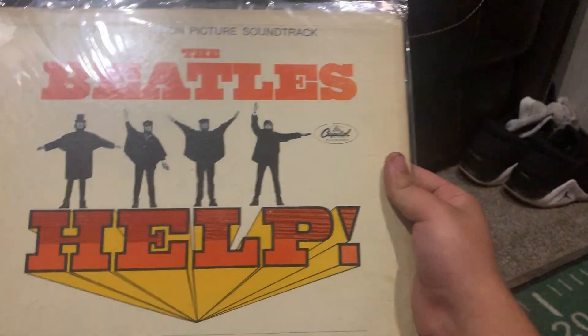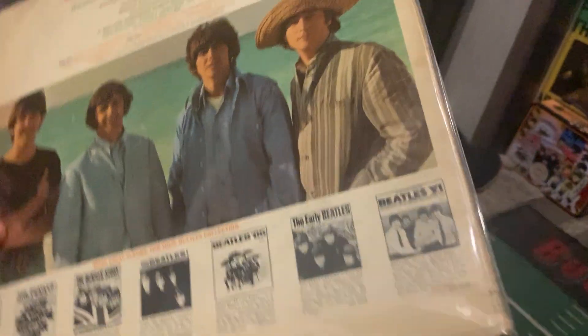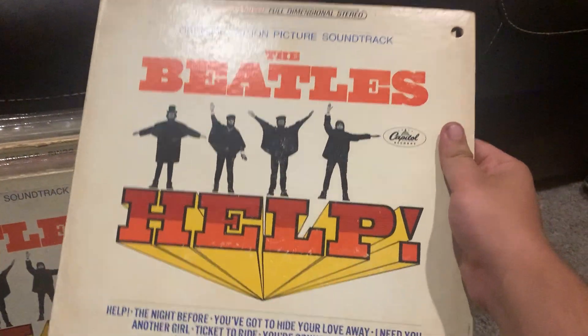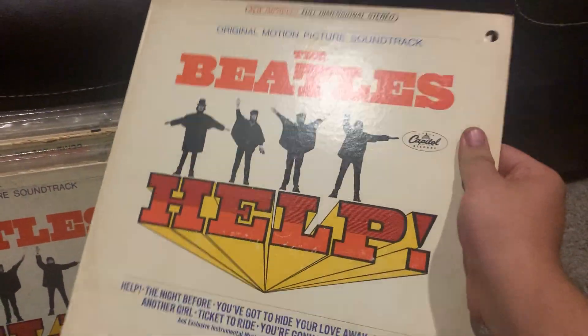This is the first mono pressing, first mono pressing. First mono pressing of Help! — the American version with the gatefold. First pressing. First stereo — well, not first, but a stereo reissue from the '70s, I think '76 — Apple pressing.